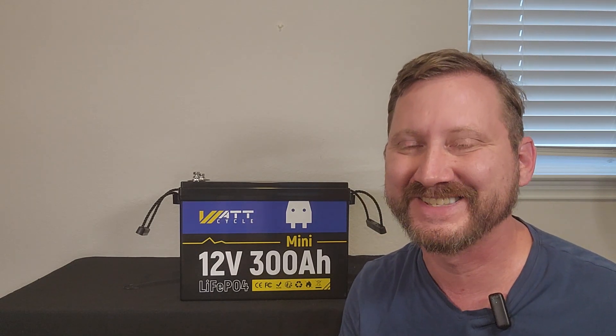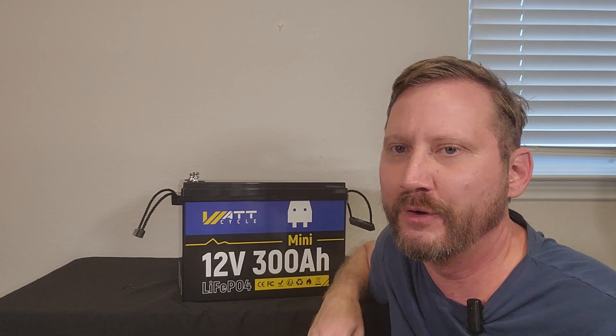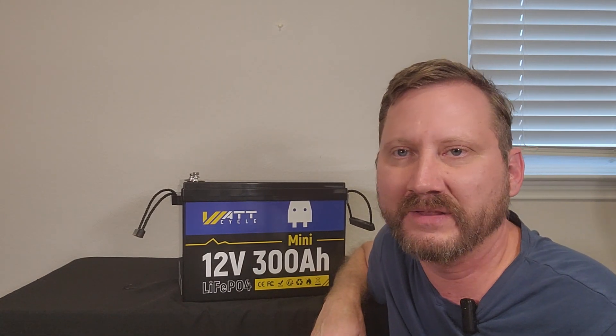Right now they've got an early bird special for $60 off. This is $480 with free shipping right now. That is utterly insane — this is the most amount of power in the smallest package anyone's ever seen, so check out the links below and grab this thing while it's hot.